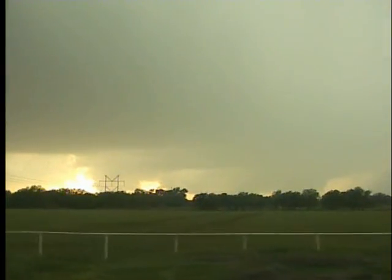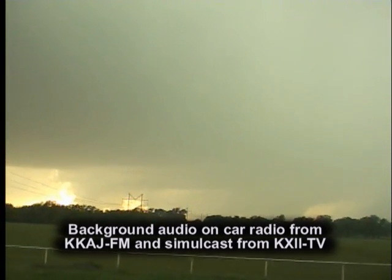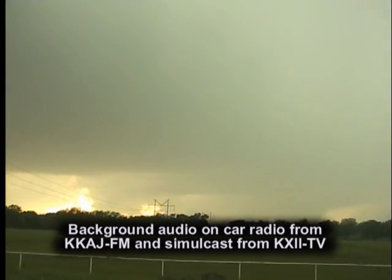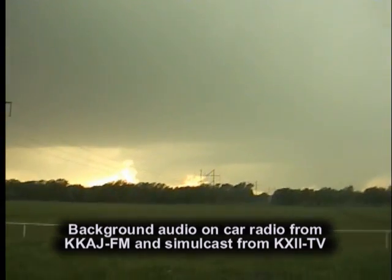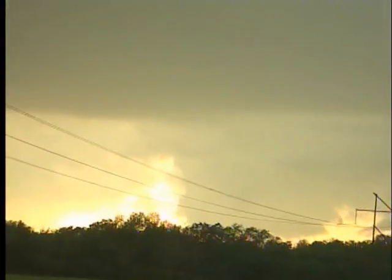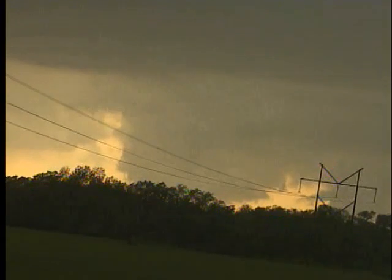Actually, we've seen multiple lowerings. We cannot tell if one of these is producing anything at the moment. Steve, I'm having a hard time hearing you. I think you just asked if there are any reports of damage in Carter County. We just got off the phone a couple minutes ago with Shelly Stalbush at the Carter County Emergency Management Office. They're going to zoom in on this a little bit. Now we can see it a lot better in the viewfinder.